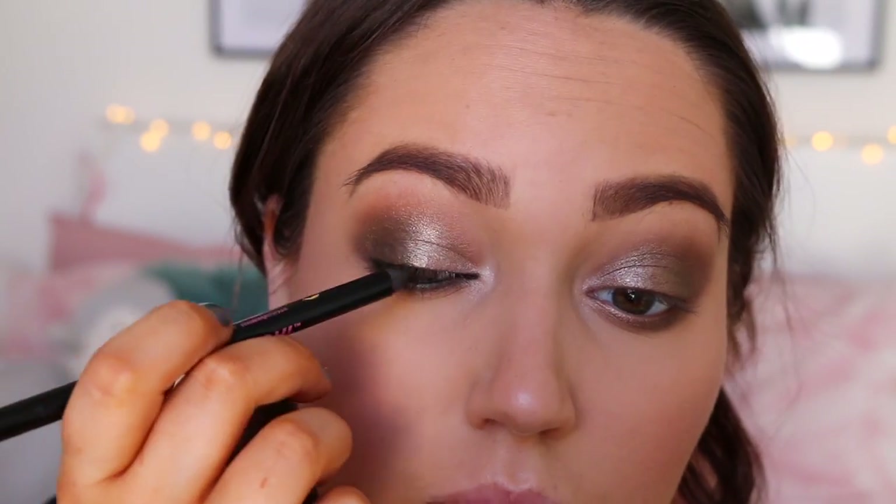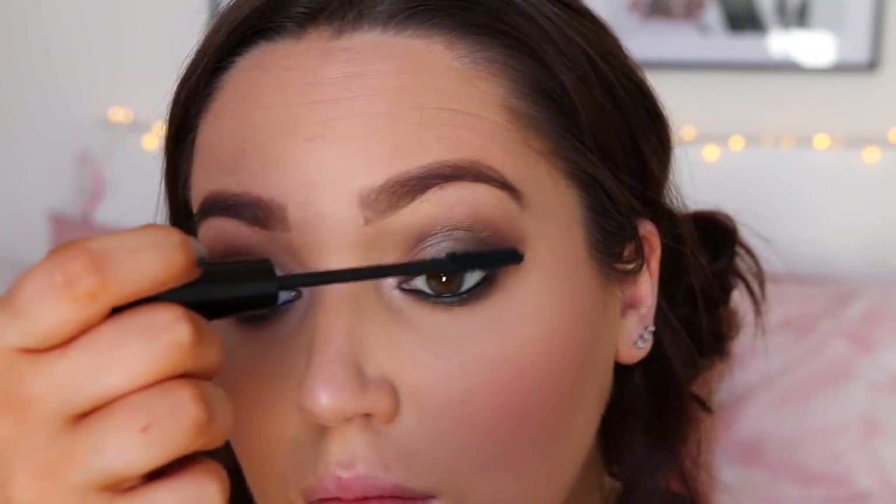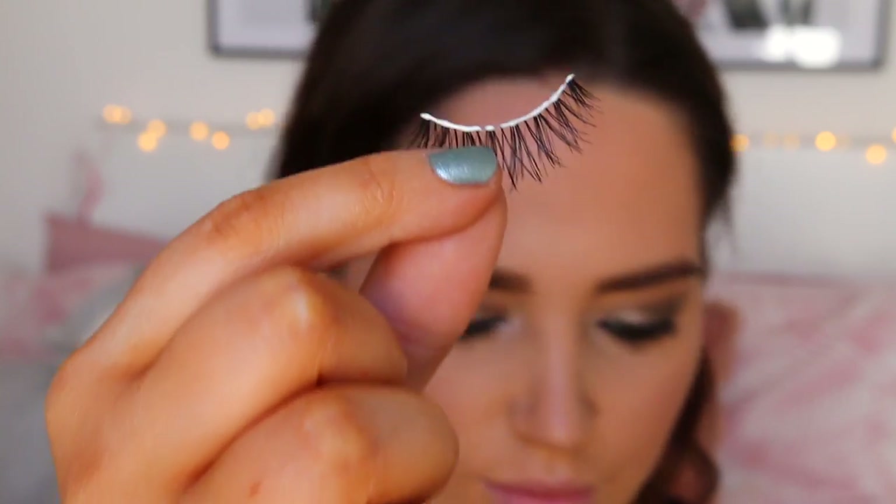For eyeliner I've always loved the Soap and Glory Smolder Coal, so I'm just going to pop that in my inner eyelid and a tiny little bit on the top. For mascara I'm taking my IT Cosmetics Superhero — I go through different favourites all the time; I love the Too Faced Better Than Sex as well, but this one is really good. However I'm not putting too much on because I'm going to wear false lashes. I'll put some mascara to tie my lashes together once the glue has dried.